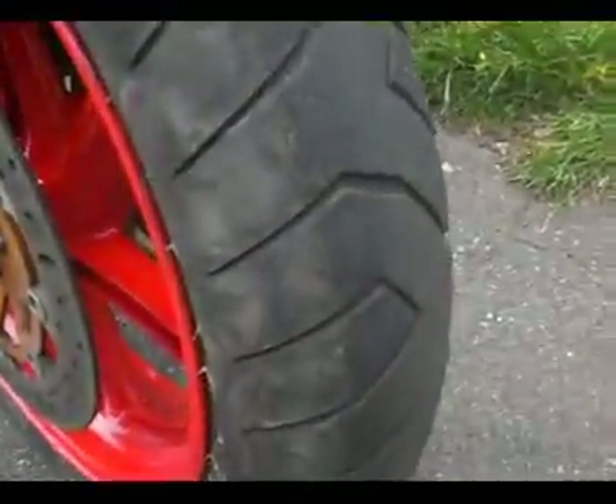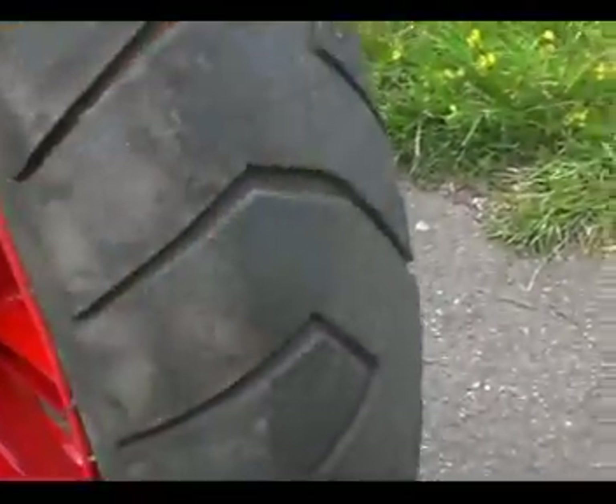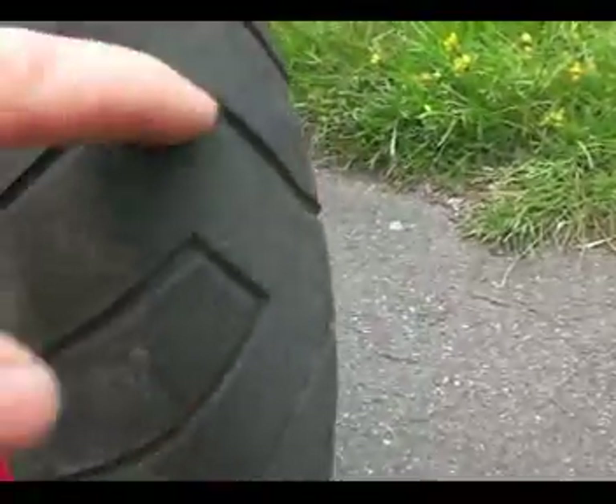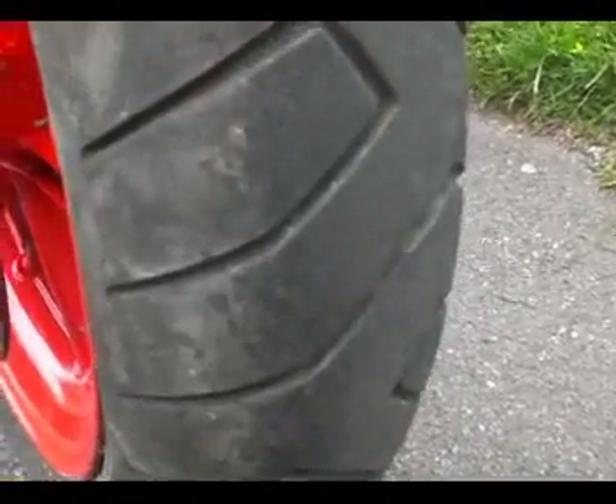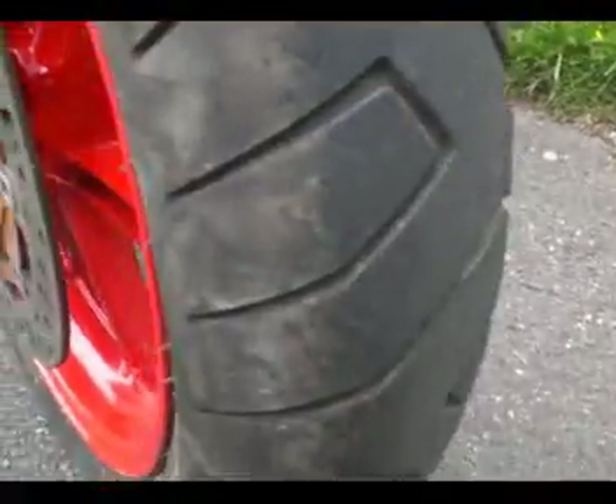Right on the front we've got a Pirelli Dragon with about three mil on average. Front tires start with about four and a half mil and you get 10,000 miles out of them — do the math yourself.